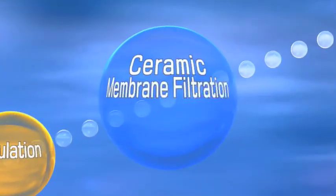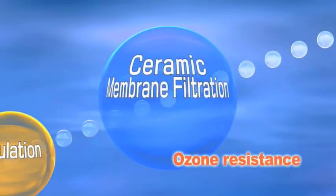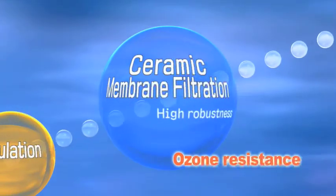Furthermore, our ceramic membrane is highly robust and is resistant to oxidative environments such as ozonation. The ceramic membrane keeps filtration at a very high rate, and the membrane, which does not break, has superior stability.